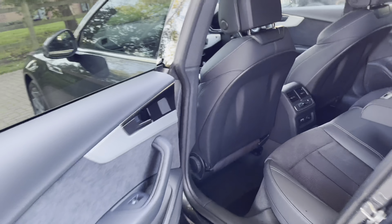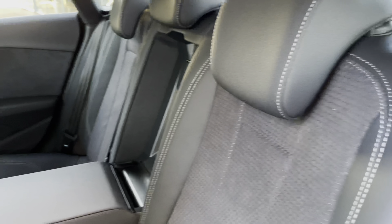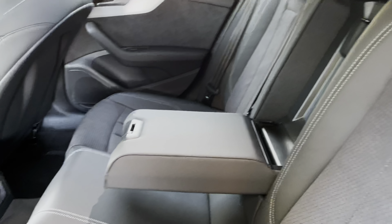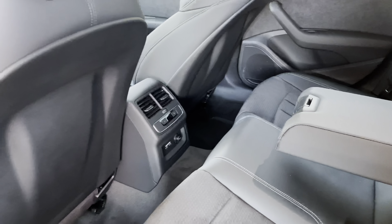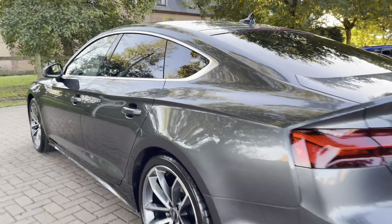Stepping into the rear of the A5, we do have the ISOFIX points located across the back row. There are also these gorgeous Nappa leather seats with the Alcantara centres, as well as a leather centre armrest and climate controls with a digital screen, and enough leg space for three occupants across the rear.